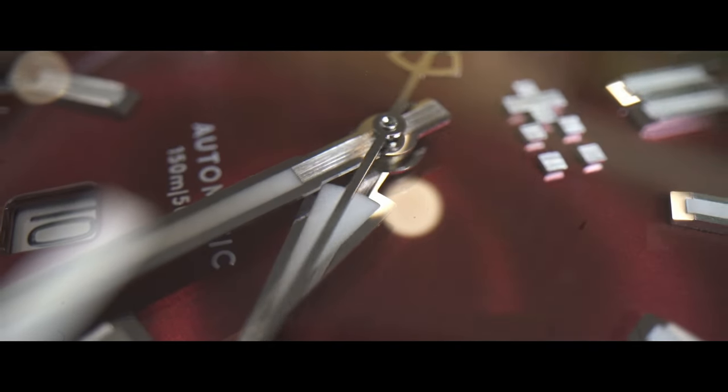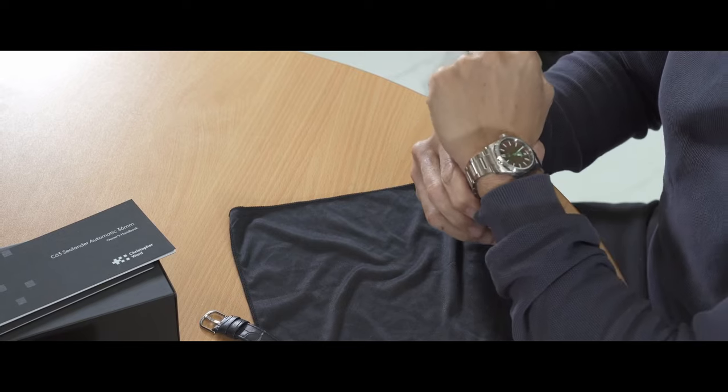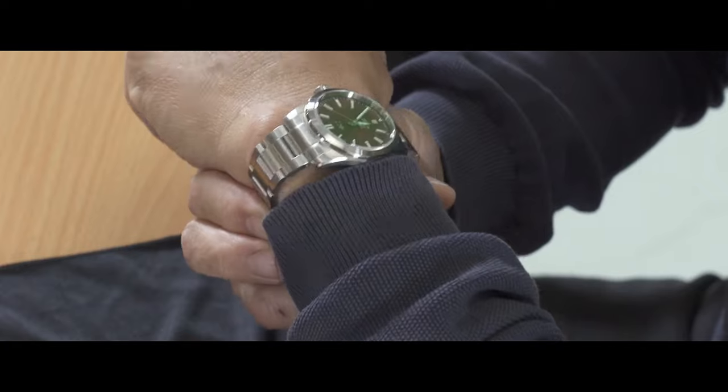The brushed steel is awesome. I'm going to have to take some links off to fit my wrist, but already the size is fantastic. For all of you who love wearing small watches, the 36mm is just a sweet spot — absolute sweet spot.